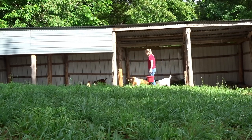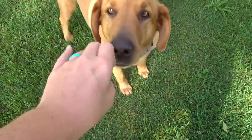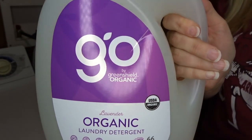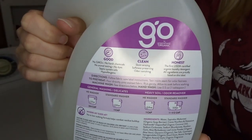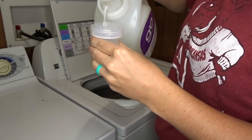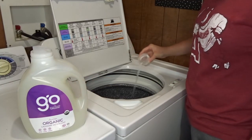Having all these animals around sometimes makes for some messy situations, so I need a good laundry detergent to get my clothes clean and stain-free. This is the laundry detergent I've been testing out from them — the Go by Green Shield Organic lavender laundry detergent. They are actually the first USDA certified organic laundry detergent. Their motto is: good, clean, and honest — no GMOs, no harsh chemicals, no animal testing, no dyes.